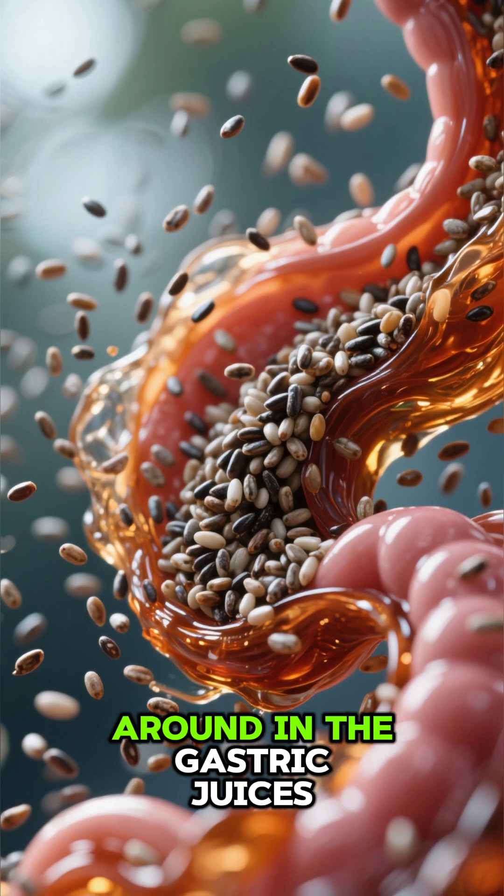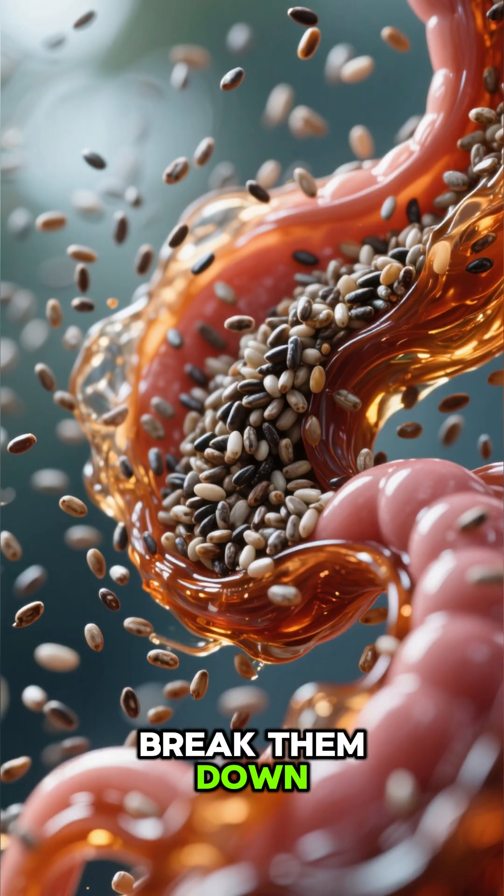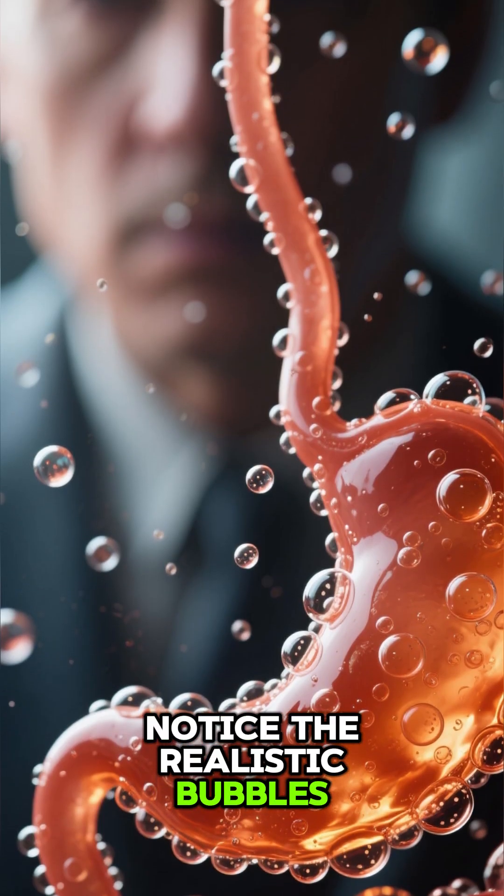Arrival in stomach — the chia seeds swirl around in the gastric juices, expanding further as the acid and enzymes start to break them down. Notice the realistic bubbles and fluid movement.